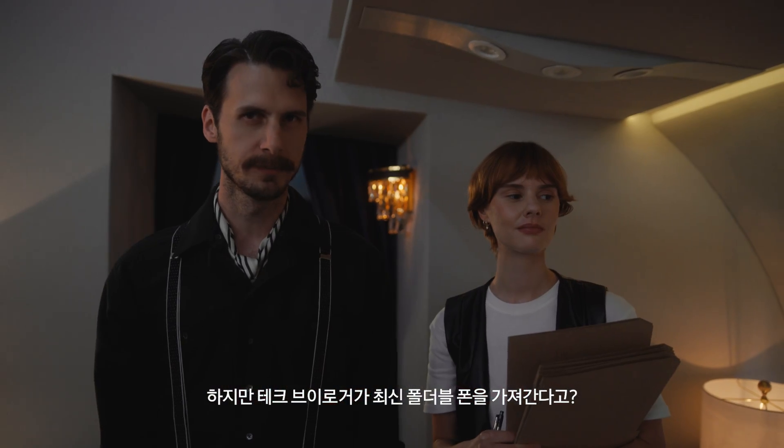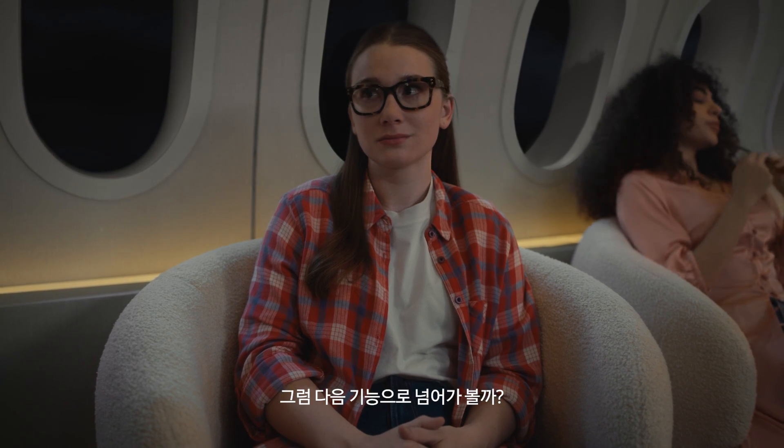But the tech vlogger taking the tech device seems a bit on the nose. Exactly. So I moved on to the next feature.